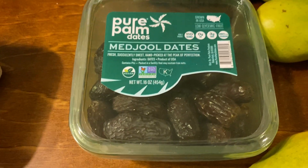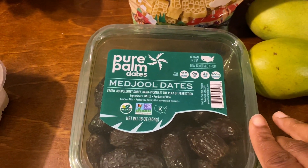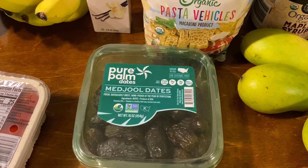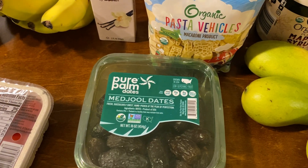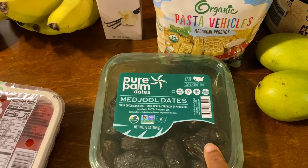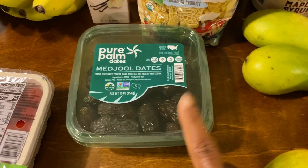So I picked up these dates. These were $3.49 and I just really wanted some. I made these almond coconut energy bite things and found a recipe that just used maple syrup, and they turned out really yummy — like we ate them all. But I also saw another recipe with dates, so I thought I would give that one a try. So I got those.